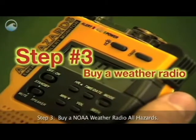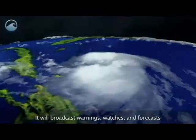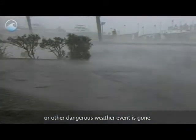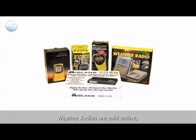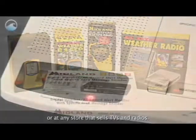Step 3: Buy a NOAA weather radio, all hazards. It will broadcast warnings, watches, and forecasts 24 hours a day, every day, until a hurricane or other dangerous weather event is gone. Weather radios are sold online or at any store that sells TVs and radios.